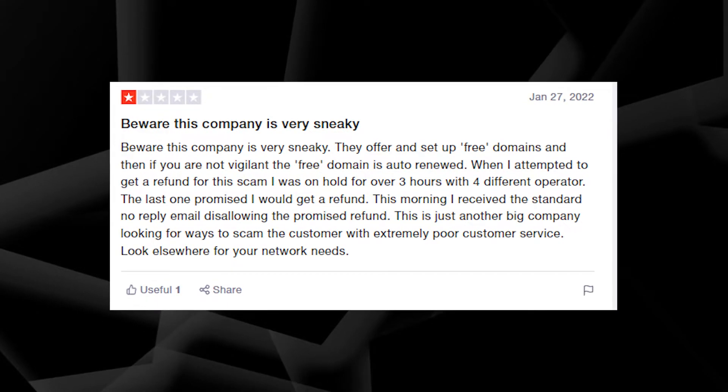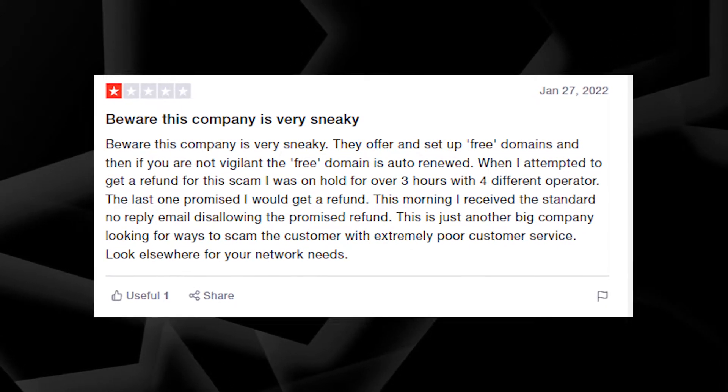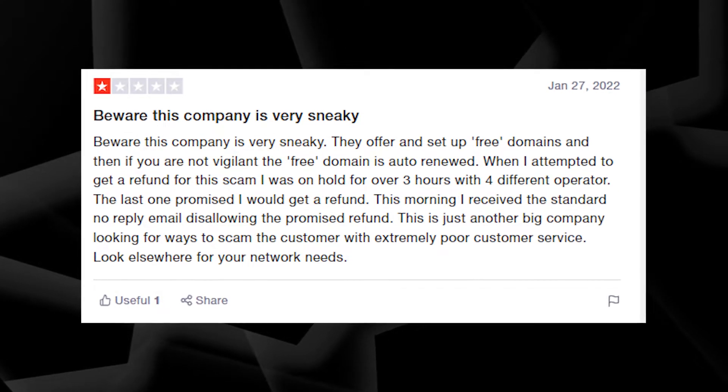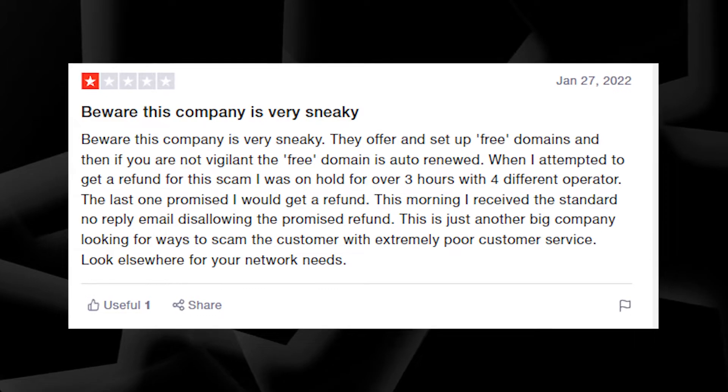So I wouldn't recommend you to go through this struggle. It's much better to dispute the charge with your bank, especially if you didn't expect that Network Solutions would charge your credit card. I saw some people report that they were offered free domain names but still got charged.